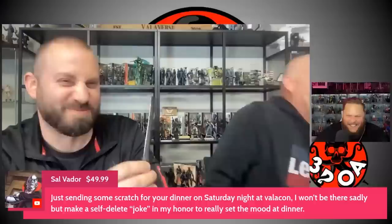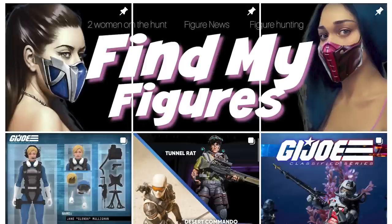Now let's get to JoeFest itself — also known as Valacon — and the first highlight of my trip was getting to meet Articulated Ninja in person. I also want to give a massive shout out to Erica and Jasmine. You ladies were lovely and it was a real pleasure meeting you. For those who don't know, these are the girls behind the Find My Figures Instagram account, and you'll find a link to their page in the description below.